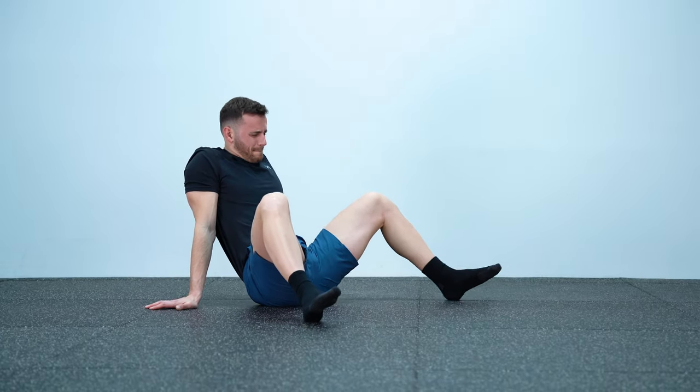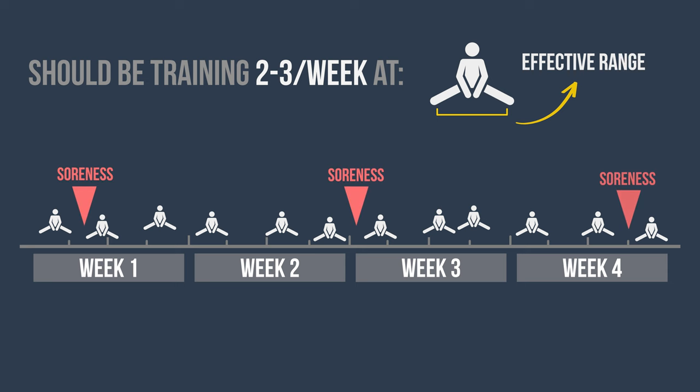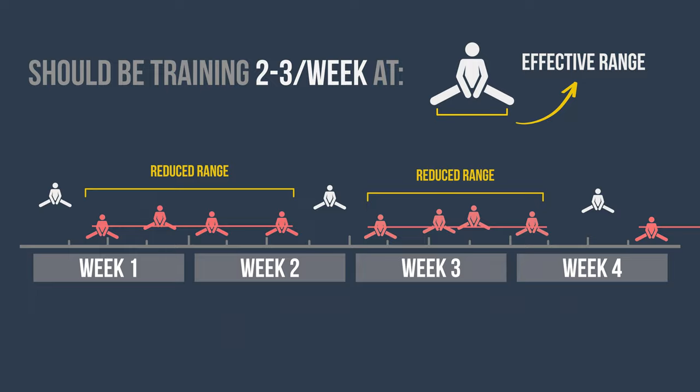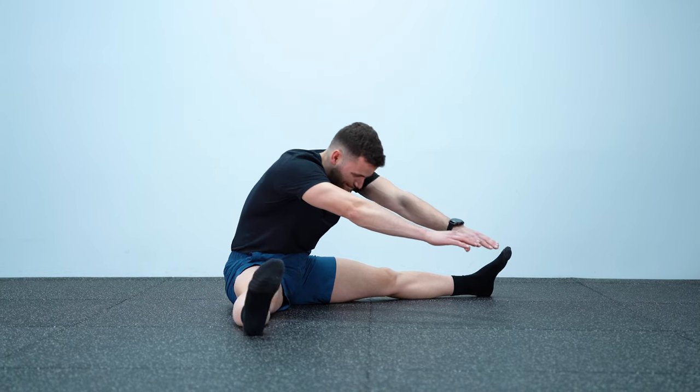So we know that loaded stretching increases soreness and soreness is bad for flexibility gains, but just how bad is it? To give you perspective: while you should be training two to three times per week at an effective training range, soreness can reduce your ability to reach that range for six to ten days. This way you're lucky if you get one effective session per week, leading to fewer workouts interrupted by big time periods with reduced range. In addition, in practice more often people will not wait until they are fully recovered and keep pushing, leading to a state of long-lasting soreness that makes their muscles feel like tight ropes.